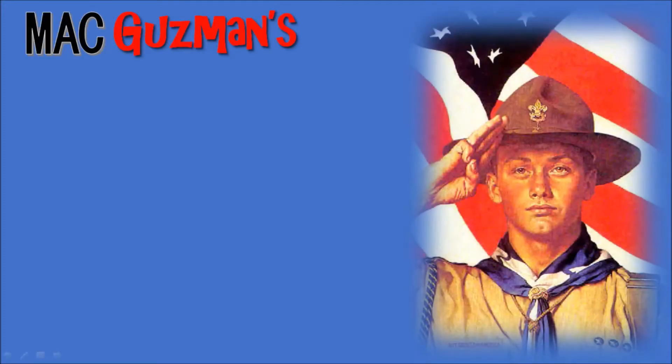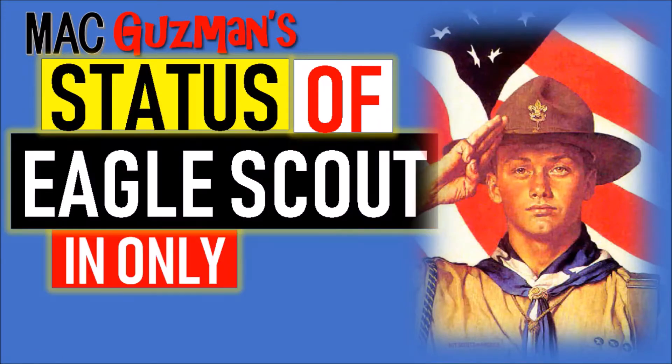Hey guys, Matt Guzman here, back with another video on my BSA channel, and today's going to be about my status of Eagle Scout in only two years.